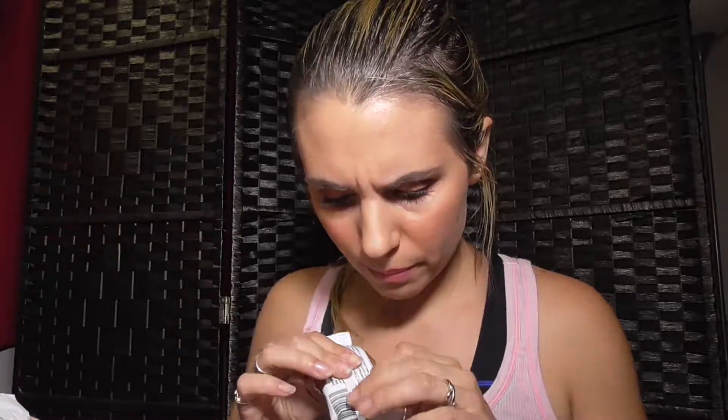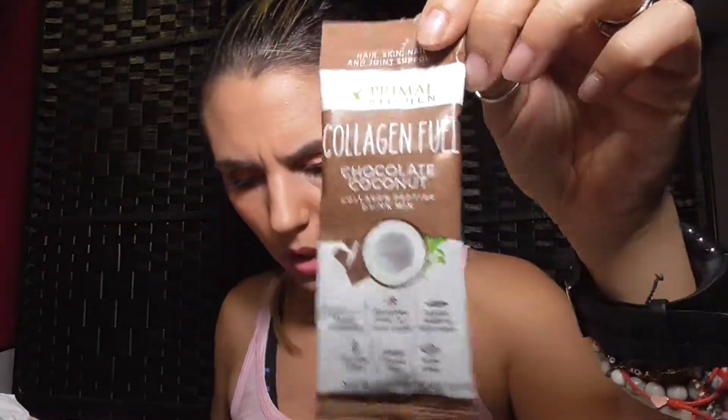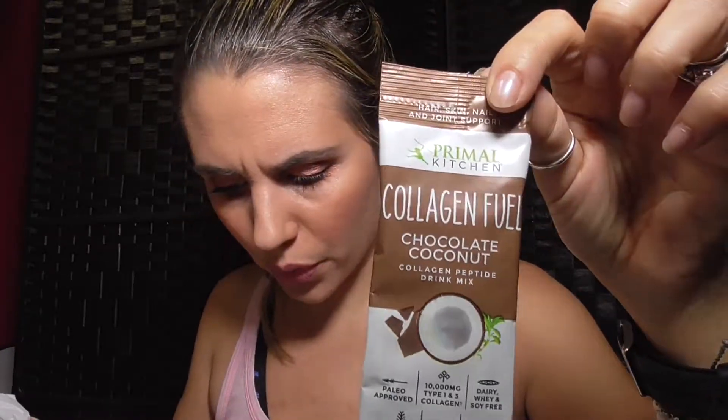The next thing is Primal Kitchen — it looks like a powder, collagen peptides. Oh, this is hair, skin, nails, and joint support. It has two grams of carbs, which is not bad at all. It's a small package for $3.99. I'm gonna have to try it — there are some products like this that come in boxes and are just disgusting, but I'll give it a go.